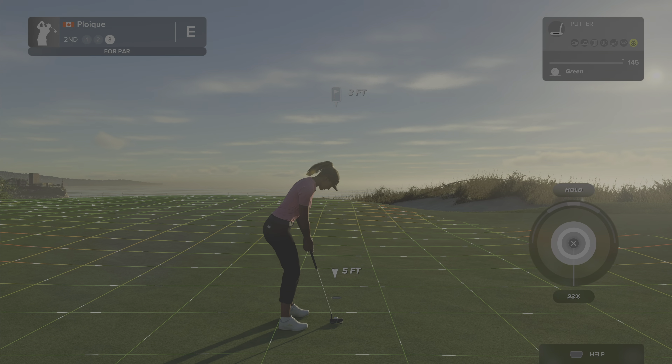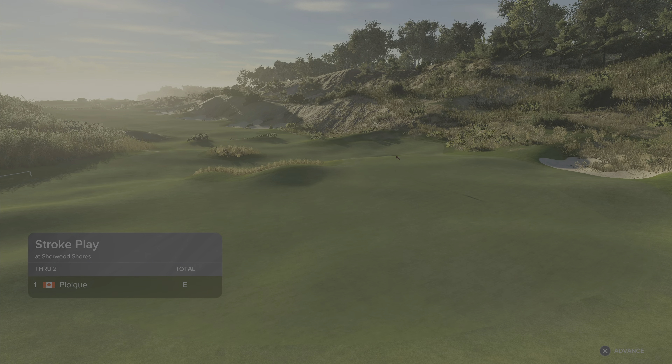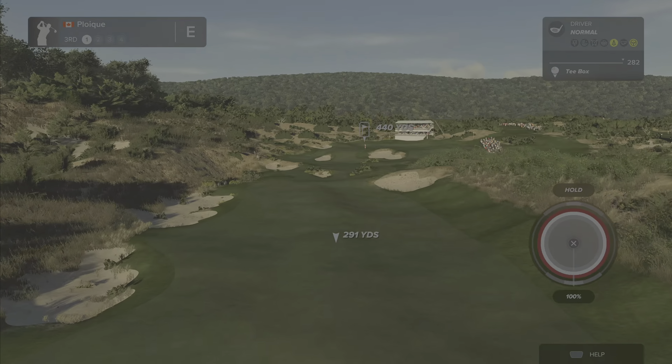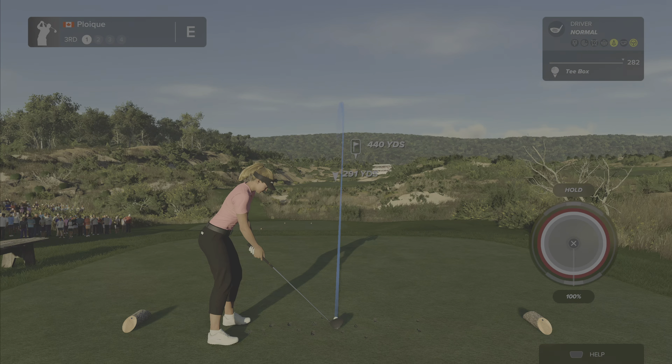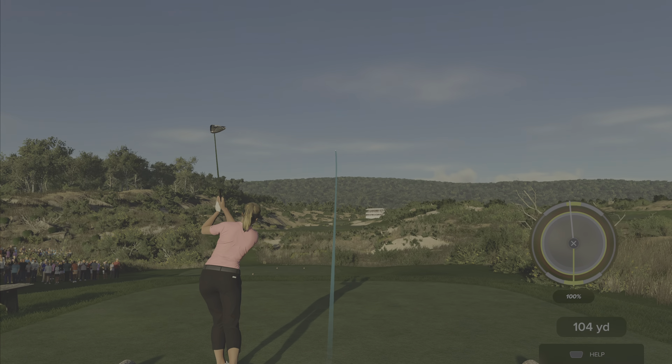Nice little chip there. This one's a three-footer. And you're at even par currently. Here we have a par four hole. Here we go. You make good contact.